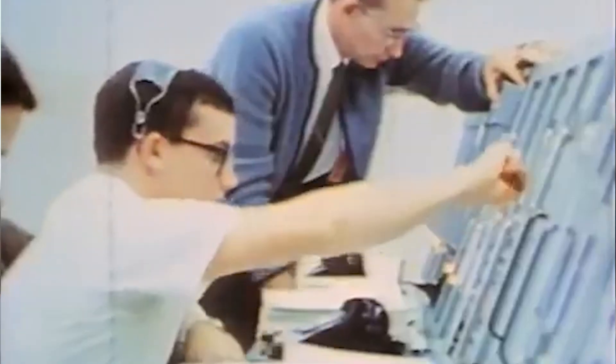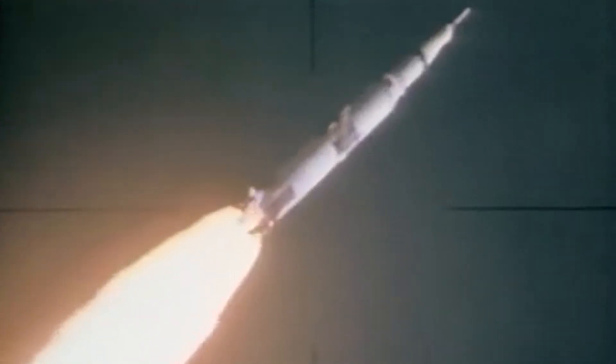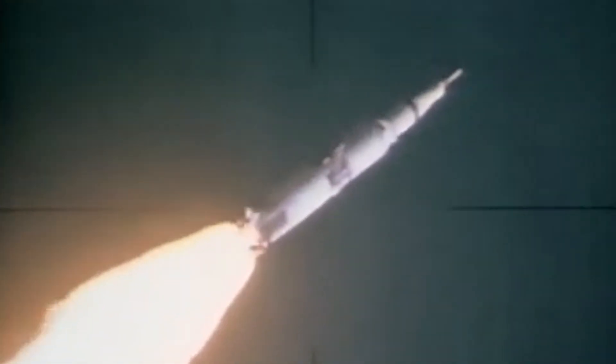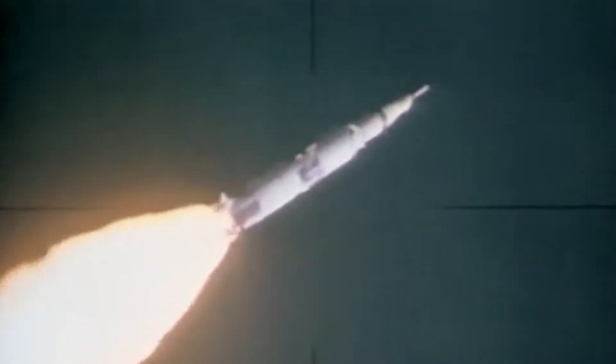Roger. Plus 55 seconds. Cabin is relieving. Copy. Cabin pressure is relieving. Downrange 1 mile, 3.3 nautical miles high. And here we go.